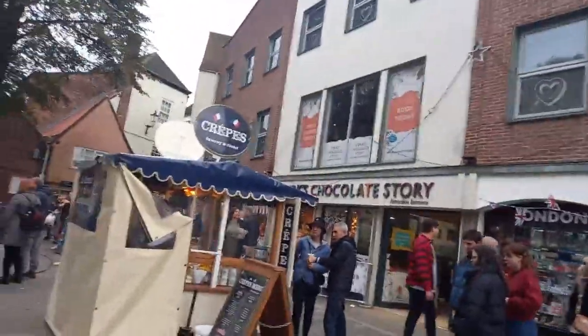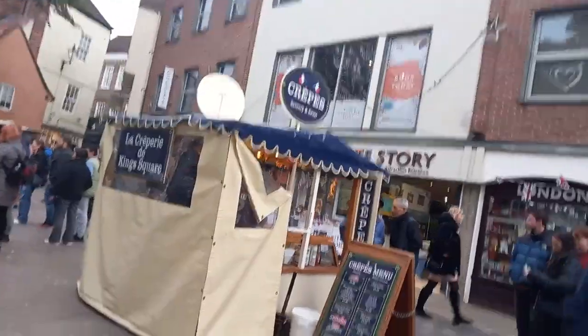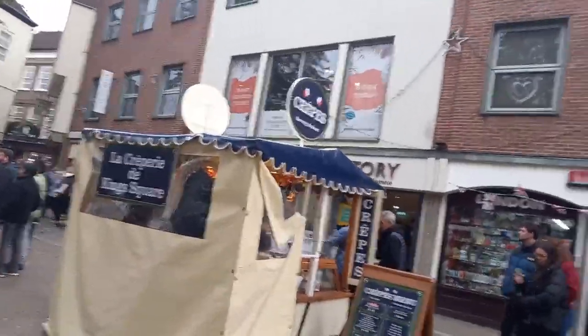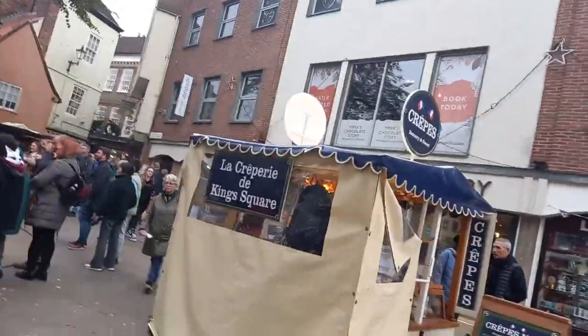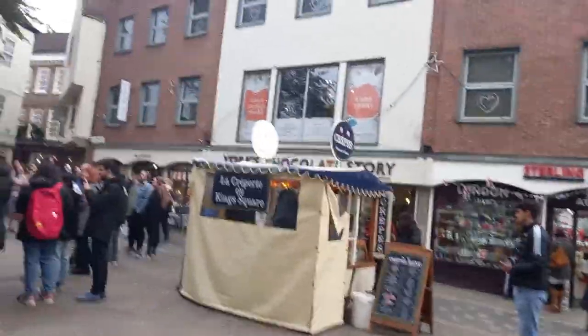I've just experienced York's Chocolate Store, which is a good interactive sort of toured walk-through. It wasn't really what I was expecting it to be, but it was a really good experience. You get a lot of samples in there to try as well, which just adds to it — there's a lot of different areas in there.